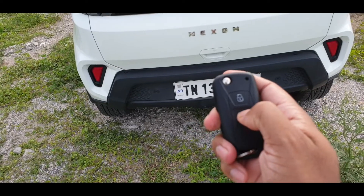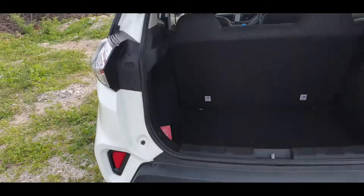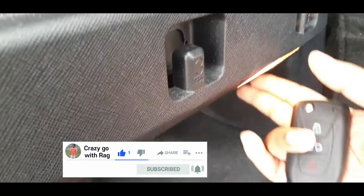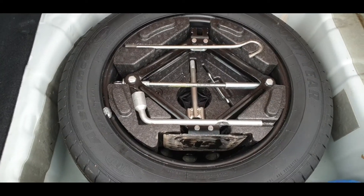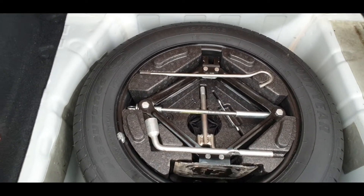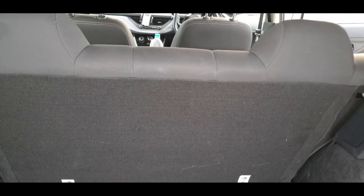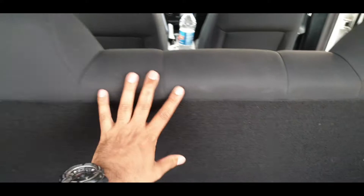You can hold the middle button to open the boot directly. Inside the boot there is a spare wheel, and you have access to two or three storage options. To expand the luggage room, you can pull the knob and fold down the rear seat.